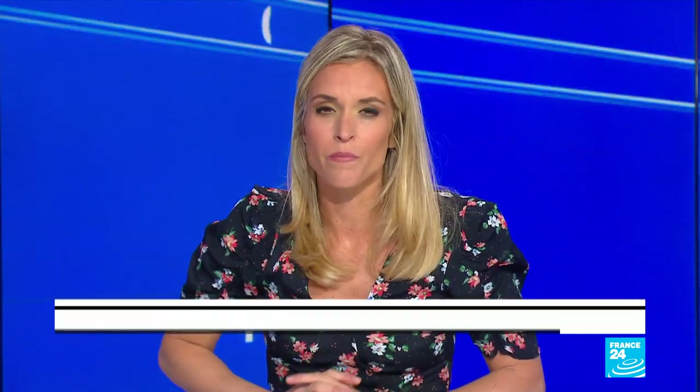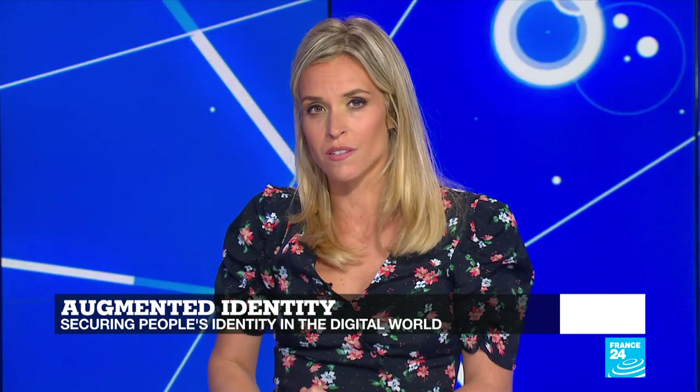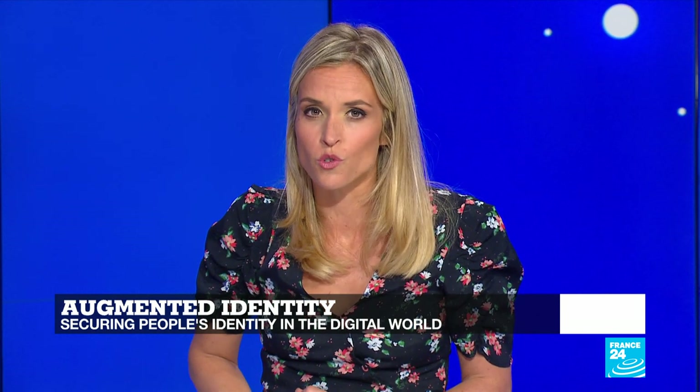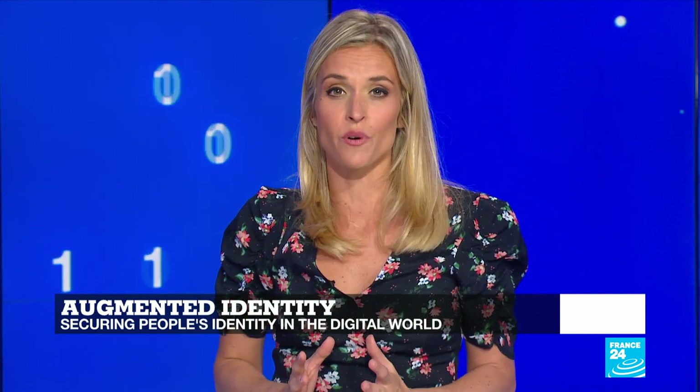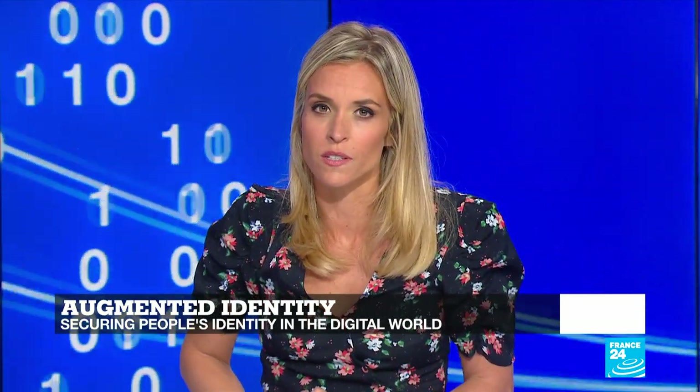This technology will soon be everywhere — your face will unlock your car and computer, and it will pay the bills. But while many people in developed countries now worry about privacy issues regarding this data, in developing countries it's a whole other story. Many are actually suffering from the lack of digital legal identity, which bars them from many public services.